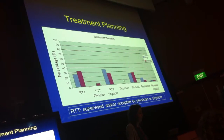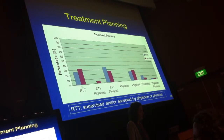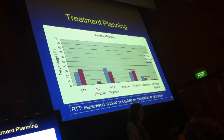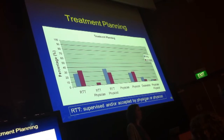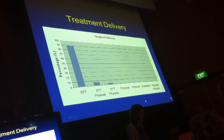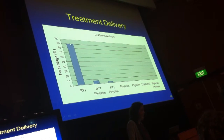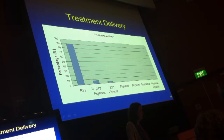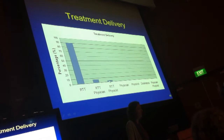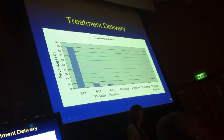However, there is no department that has the physician doing treatment planning. Treatment delivery — I would have expected that it was a radiographer's job alone, but there are a few departments that have a physician or a physicist at the treatment machines at all times, even for routine clinical purposes.